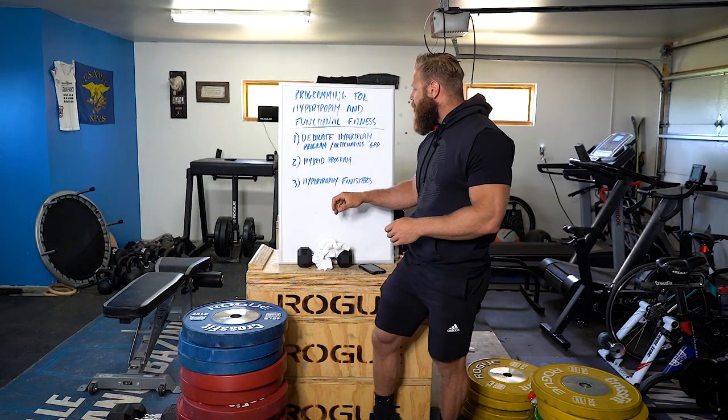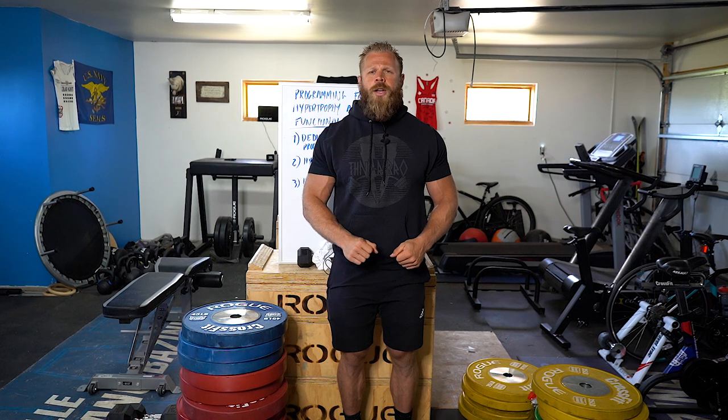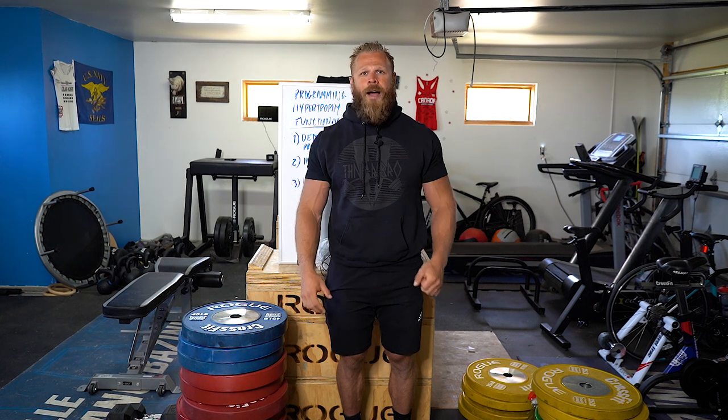A third option is a hypertrophy finisher — changing very little from your existing program. Do your regular functional fitness workout, then take 10 minutes at the end to target a specific muscle group or function with hypertrophy training. Thunderbro has written 100 ten-minute hypertrophy finishers for this purpose. You don't have to abandon functional fitness to target hypertrophy — this is a great way to individualize programs for athletes targeting specific weaknesses while maintaining a rounded program. Fitness is always the main thing; hypertrophy is the garnish.